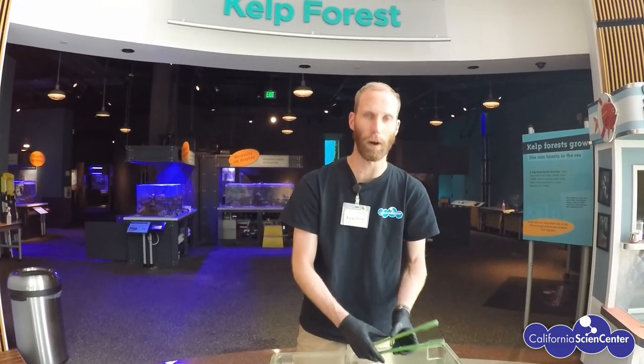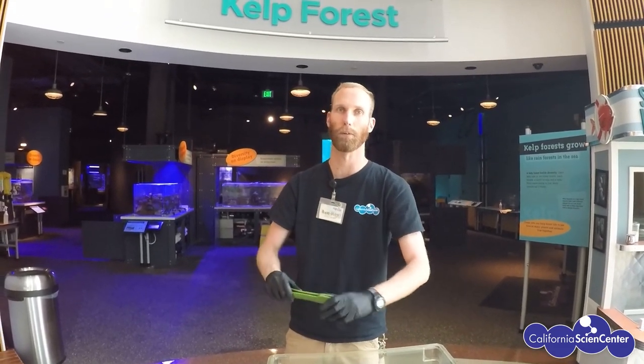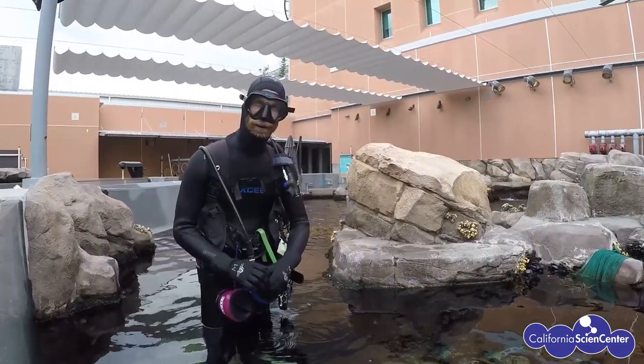Now to get this food to them, for the most part we use plastic tongs, and that's just so we can individually target-feed the food out to the animals that need it. With that said, let's come and see for yourself how we do it — let's get ready and go scuba diving!